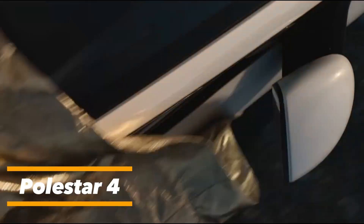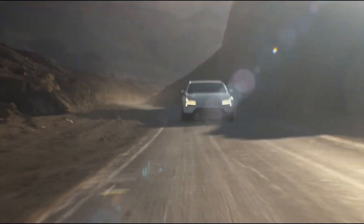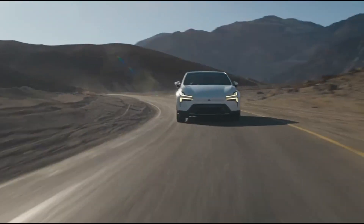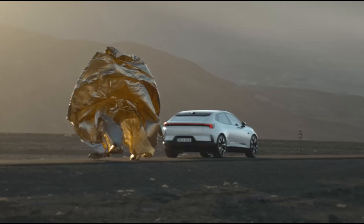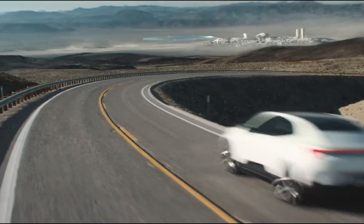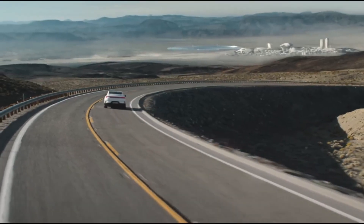The Polestar 4 is an innovative SUV coupe that challenges traditional design. Instead of a rear window, it uses a high-definition camera system, enhancing safety and visibility while creating a sleek, aerodynamic profile. Powered by advanced electric drivetrains, it offers impressive speed, long range, and sustainable performance. Inside, the cabin is minimalist and tech-focused, built with eco-friendly materials and featuring Google-powered infotainment. Combining bold design, luxury, and sustainability, the Polestar 4 marks a new era of premium electric vehicles.